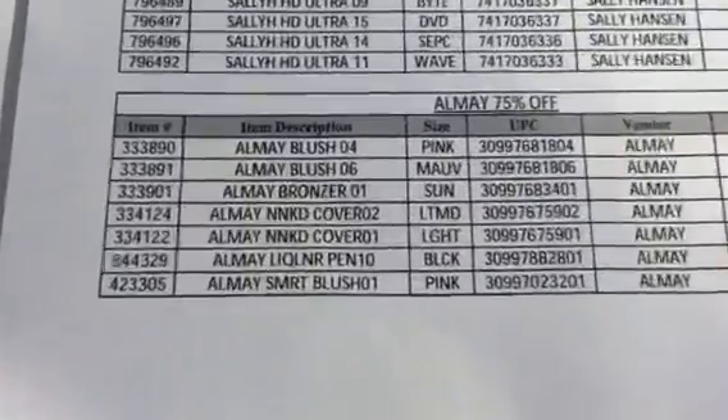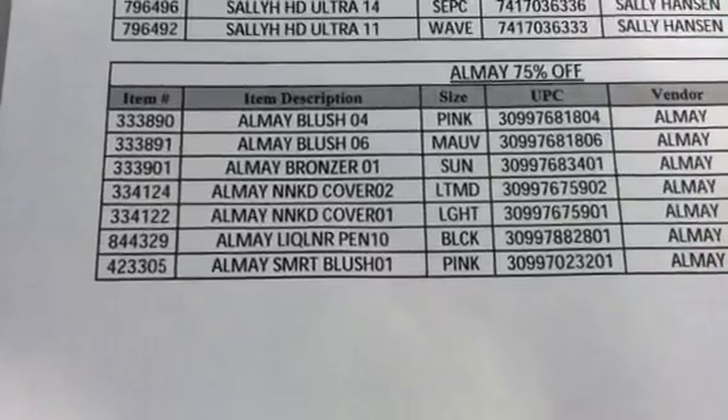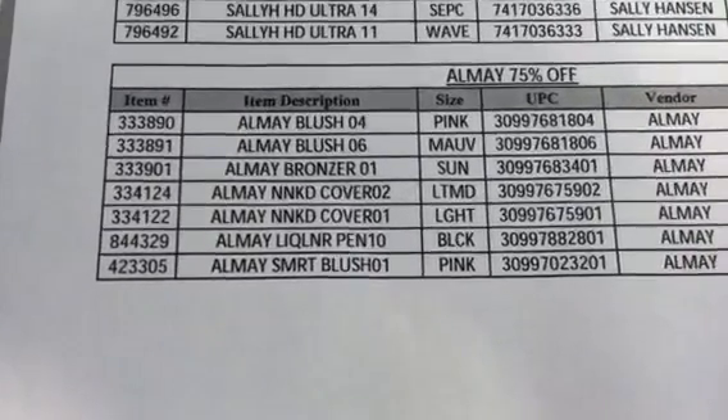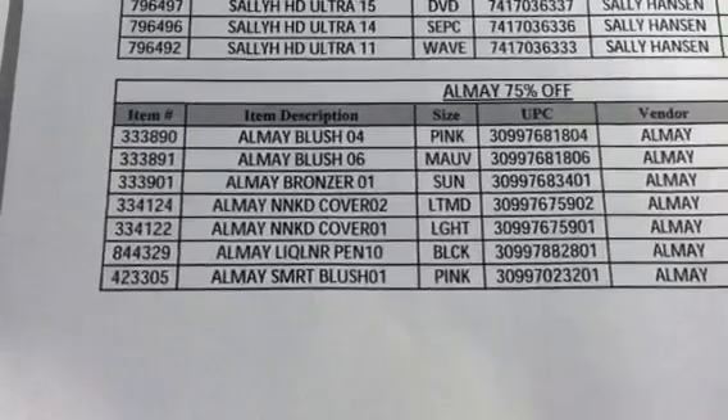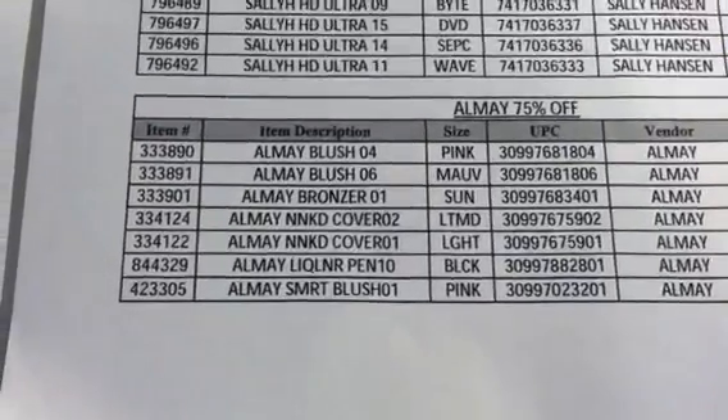The AOME is 75% off. Those are blush, bronzer, looks like cover-up, a liquid pen eyeliner that I showed you, and the smart blush — that's pink.